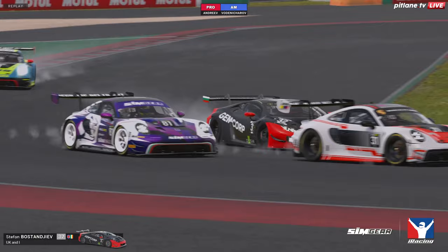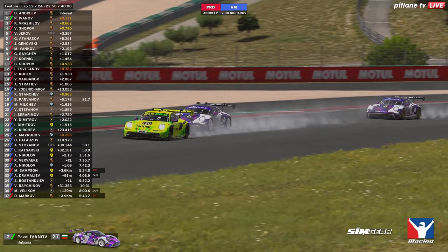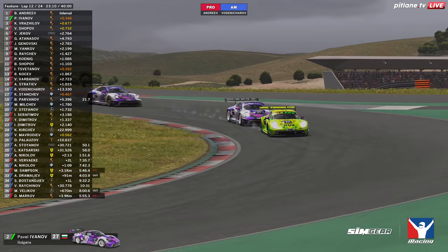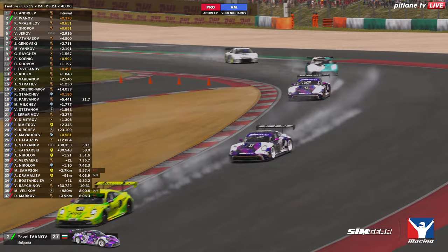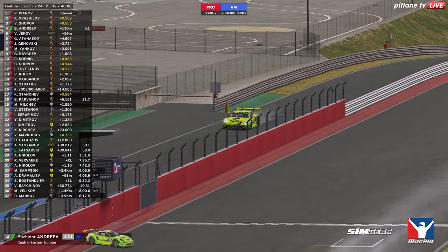We see a replay of the 32 — that's Bostandiev having another moment. Bosidar Andreev with Pavel Ivanov still welded to his mirrors. Andreev again likes the wide line — it seems intentional at some level, but it does leave the inside open. Often when you're racing you shouldn't leave those opportunities there — people will kick the door down and go through it. And into the pits comes our leader — Andreev is the first of the front runners to make a pit stop, 23 minutes into this race.